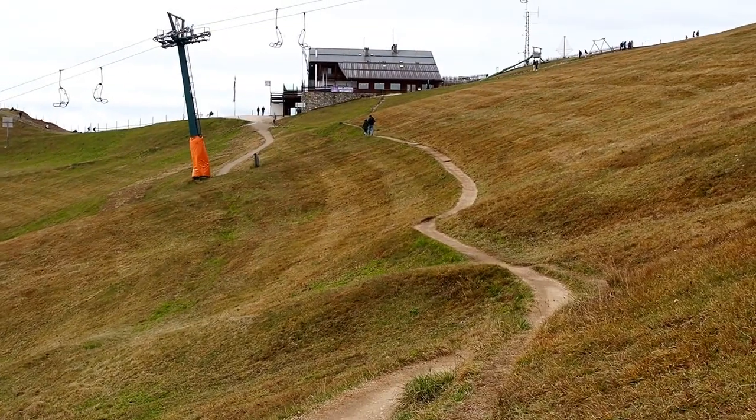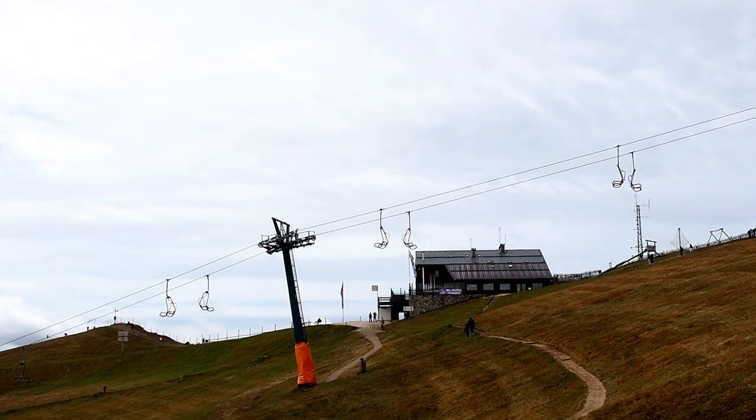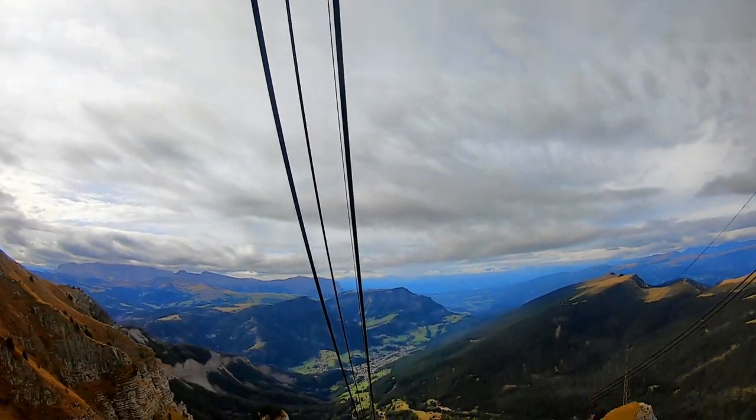We made our way back down. All in all a very great stop on our last day of the Dolomites trip before we drive back to Venice.